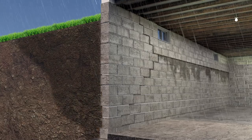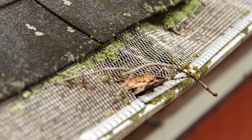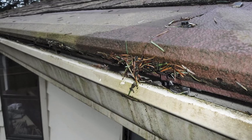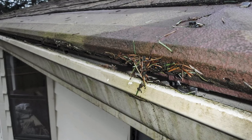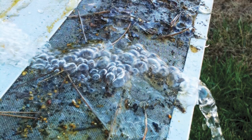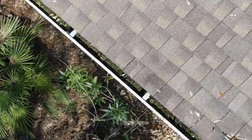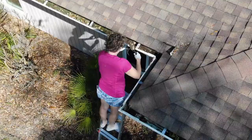The options have been screens that snag debris, collapse, and need to be cleaned themselves; covers that go under the second or third course of shingles that are unsightly and cause roof problems; and filters that are flat, get covered with leaves, debris, and algae, clog, and still need to be cleaned.